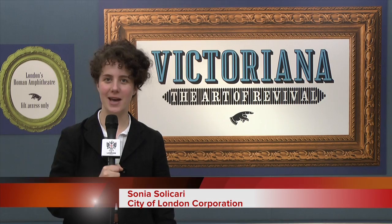Hello, my name is Sonia Solikari and I'm head of Guildhall Art Gallery in London's Roman Amphitheatre and I'm the curator of this exhibition, Victoriana, the Art of Revival. So today we're going to take a tour around the show.